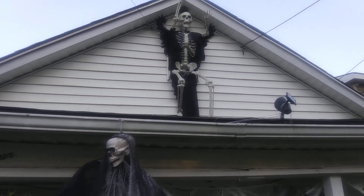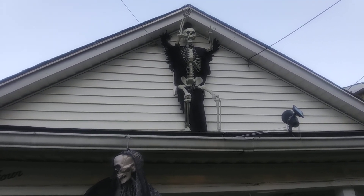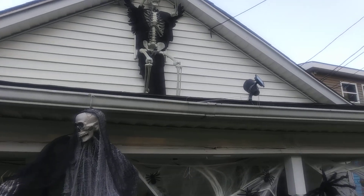And there's my big old 12-foot skeleton up there. I want him to be higher, but that's as tall as I could get him — I wasn't going to put a ladder on the roof. So there he is.